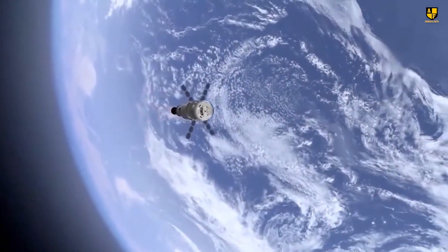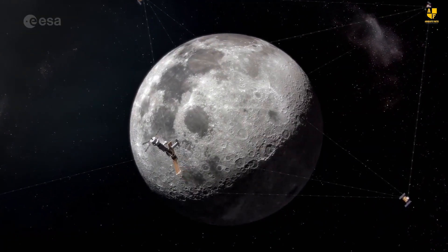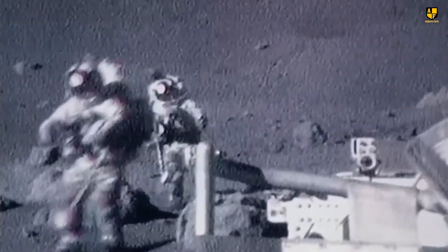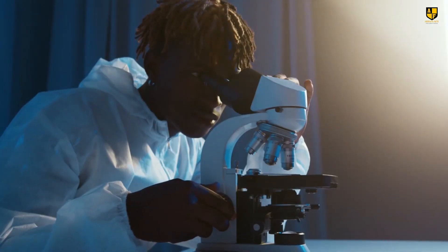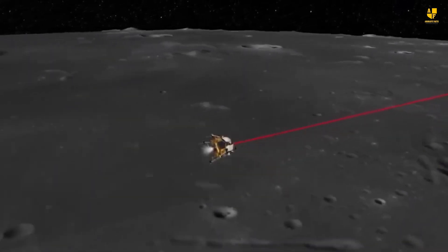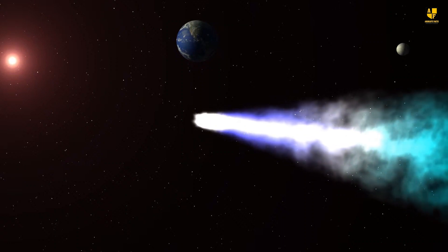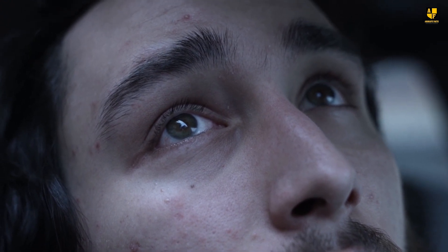The plan was for the spacecraft to leave Earth's orbit and orbit around the moon. During this time, two astronauts in the lunar module would detach from the spacecraft and land on the moon. After collecting samples, the lunar module would return to orbit around the moon, rendezvous with the spacecraft, and head back to Earth. However, little did they know what fate had in store for them — something they had never imagined.